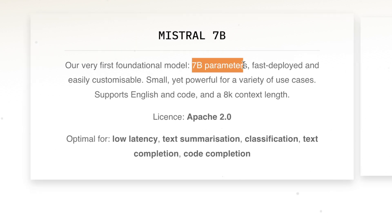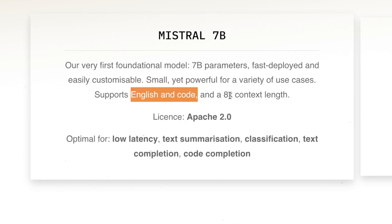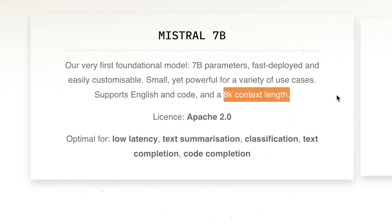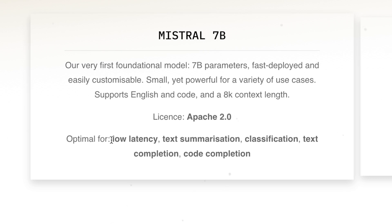The model is just 7 billion parameters — small, but very impressive in its performance for its size. It currently only supports English and has coding ability, but has a much larger context window compared to something like LLaMA 2. Because of its size and performance, it's optimal for low-latency text summarization, classification, text completion, and code completion.